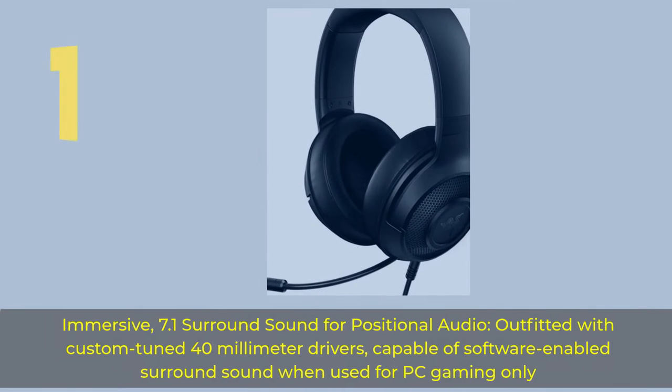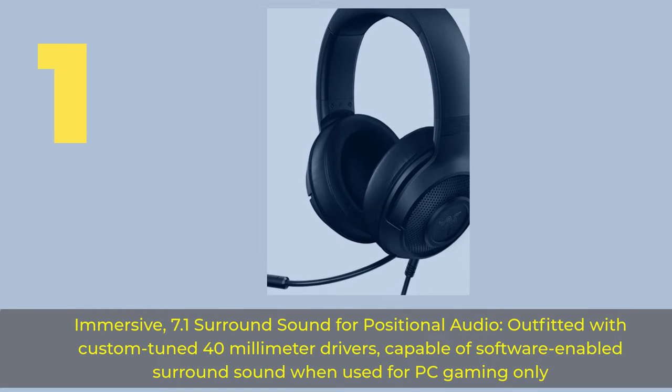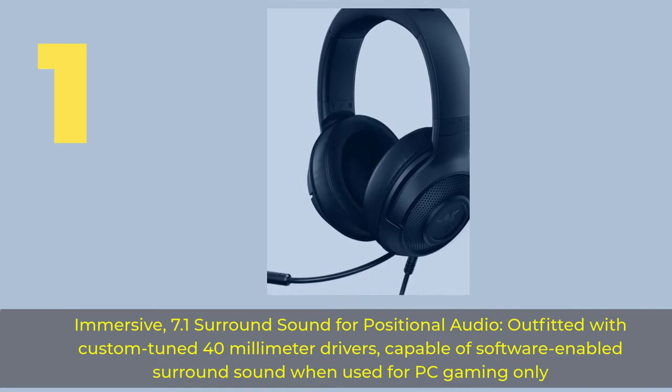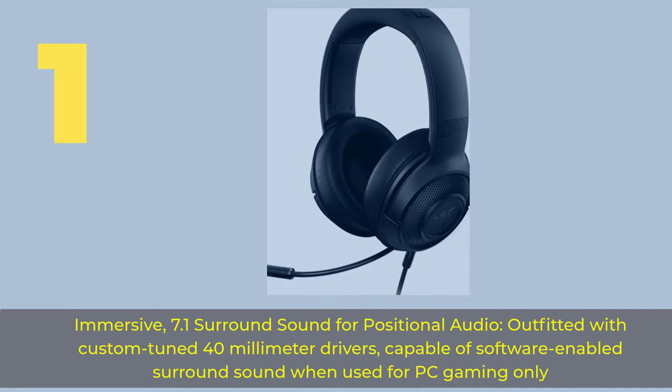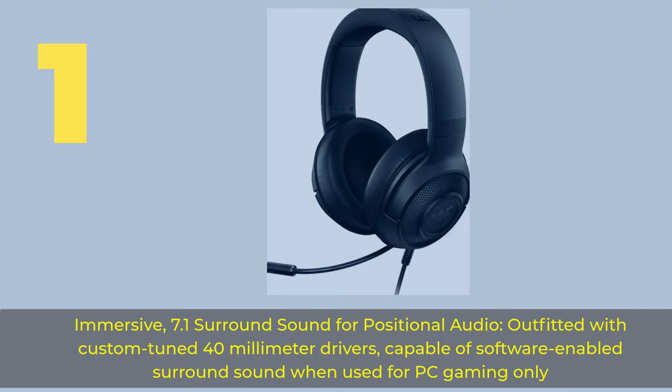Number 1. Immersive 7.1 surround sound for positional audio, outfitted with custom tuned 40mm drivers. Capable of software-enabled surround sound when used for PC gaming only.